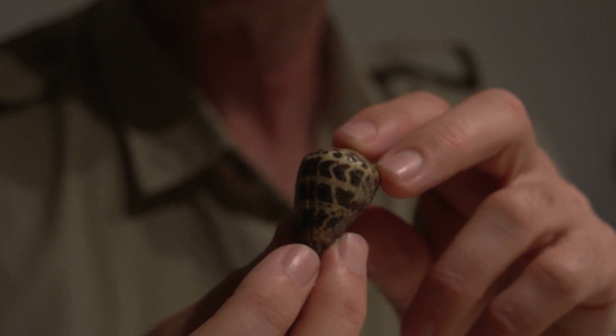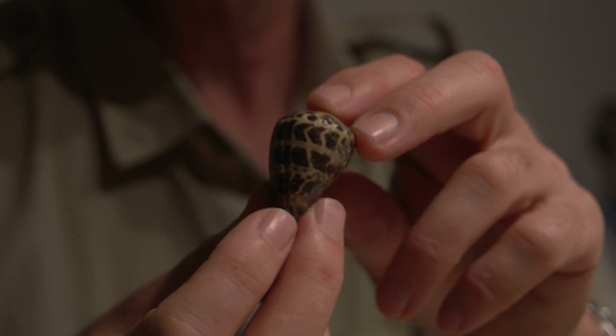We've got a range of cone shells here. One of them is called Conus ebraeus, which has a very checkered sort of a pattern, a bit like a chess board. This species feeds on worms and it lives on the top of the reef, and it often burrows itself down in the sand.